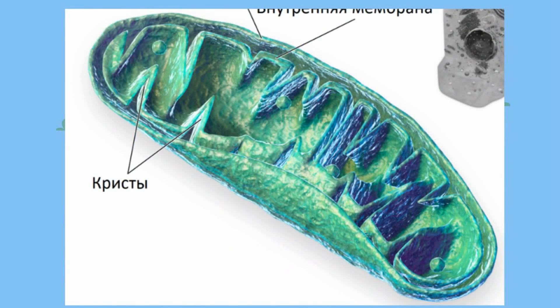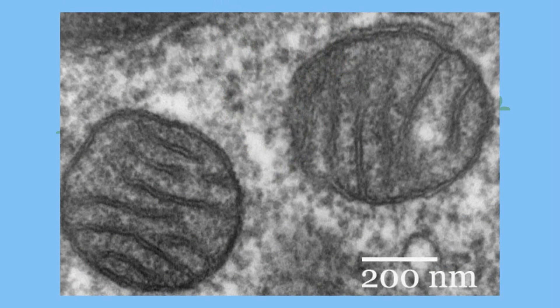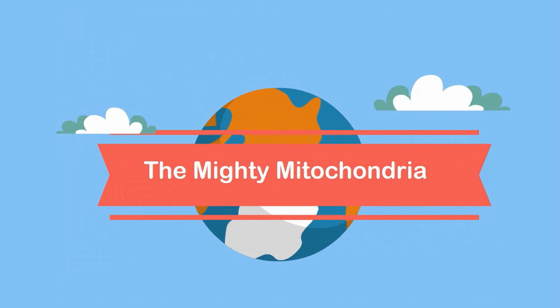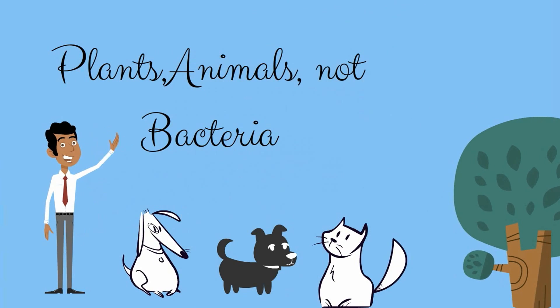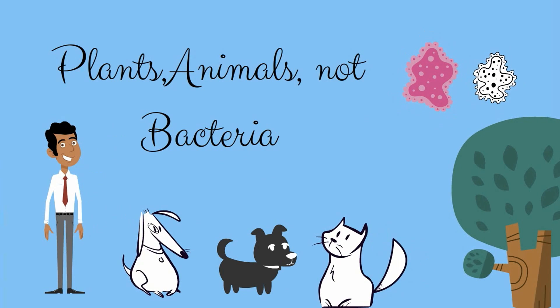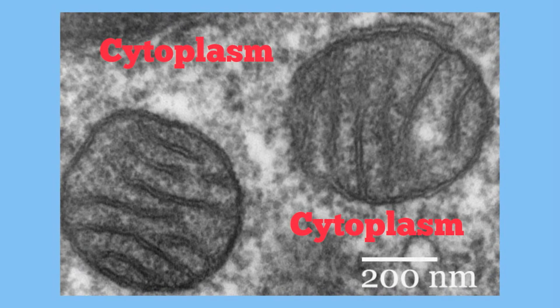Mitochondria has been called the powerhouse of the cell because it produces energy in the form of ATP for cells. Mitochondria are found in both plants and animals but not in bacteria cells. Mitochondria are also found in the cytoplasm of the cell. Here are a couple pictures of what the mitochondria look like.